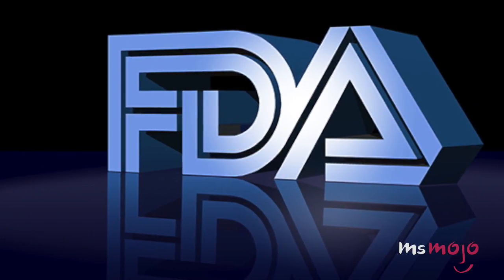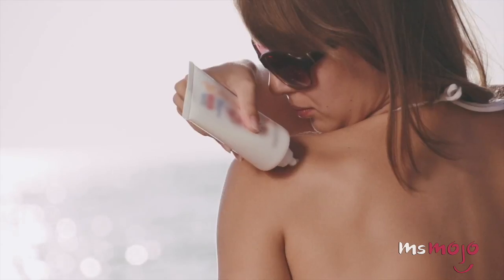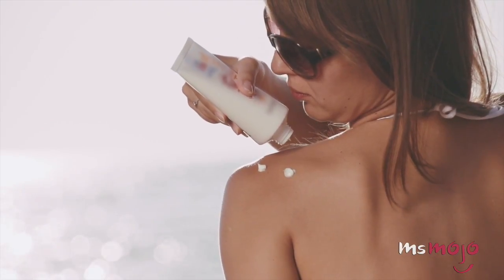The FDA doesn't exactly set the gold standard when it comes to potentially harmful cosmetics additives. Welcome to Ms. Mojo, and today we're counting down our picks for the top 5 American beauty ingredients that are banned in other countries.